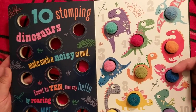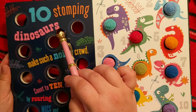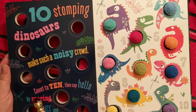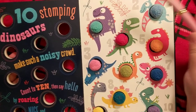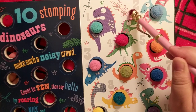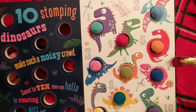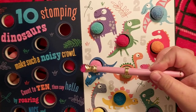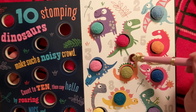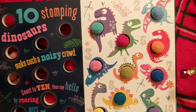Alright, it's time to count dinosaurs! Ten stomping dinosaurs make such a noisy crowd. Count to ten then say hello by roaring nice and loud. Alright, let's count. One — purple dinosaur. Two is the flying one with blue and red wings. Three is this blue one — it almost looks like a triceratops but there's no extra horn; I'm not sure what this one's supposed to be. Four — this one looks like he might try and be like a T-rex, but this one over here is definitely a T-rex.